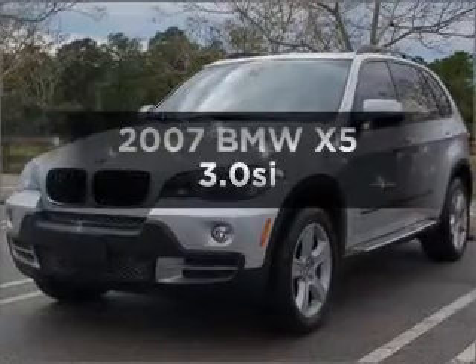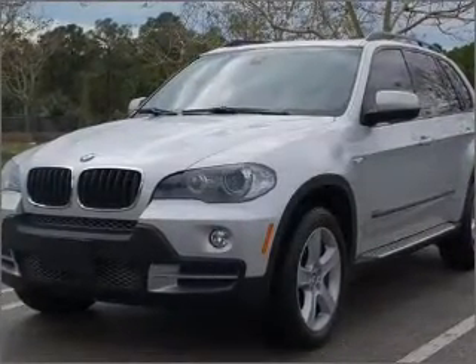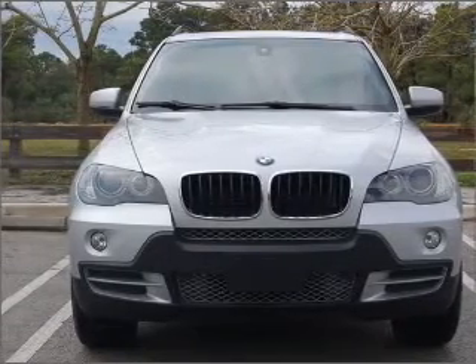Get noticed in this 2007 BMW X5. If you're looking for a first-rate auto, this one could be yours today. With a reliable six-cylinder engine that responds smoothly to its six-speed automatic transmission.